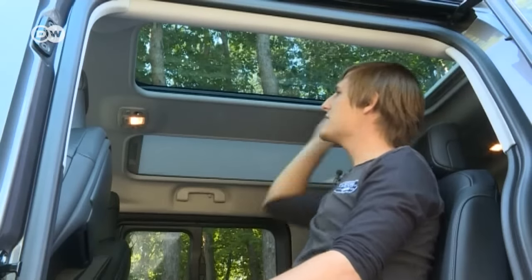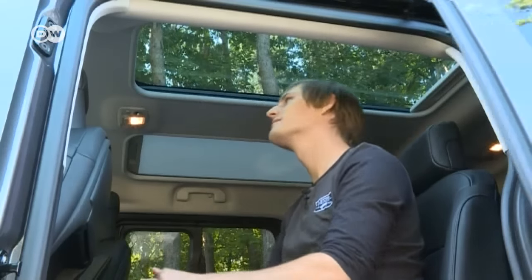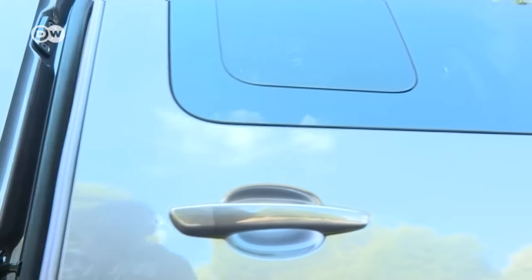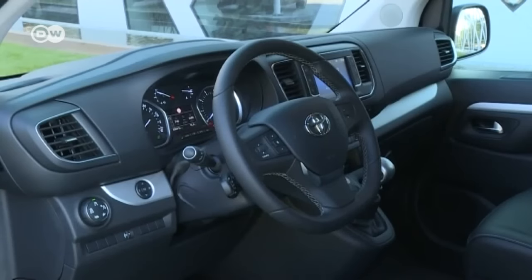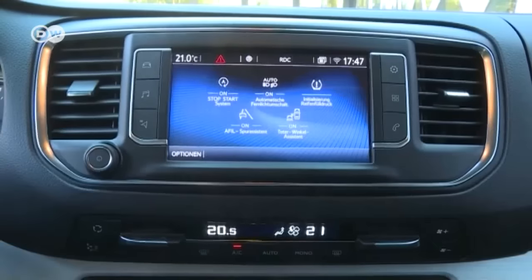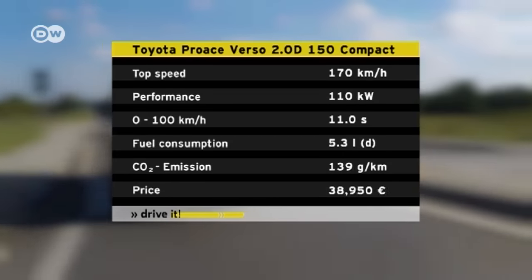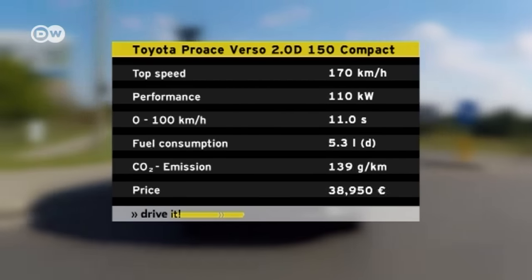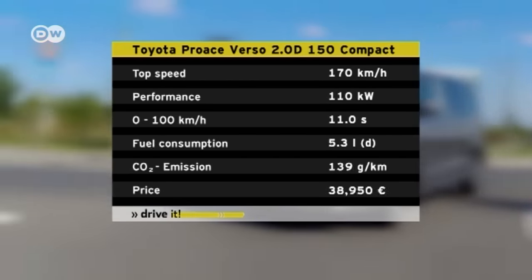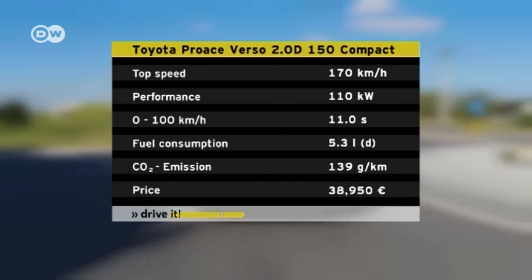A drive around the city becomes a real sightseeing tour. The driver's seat is definitely not that of a typical van. The Toyota Pro-Ace has 110 kilowatts of power, giving it a maximum speed of 170 kilometers an hour. The sprint from 0 to 100 takes 11 seconds, and the vehicle consumes an average of 5.3 liters of fuel per 100 kilometers.